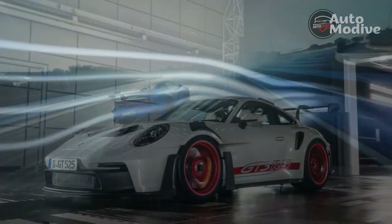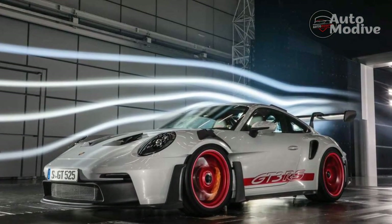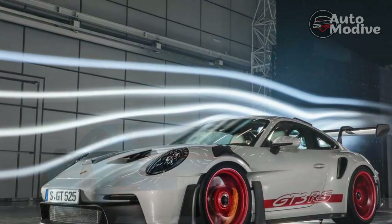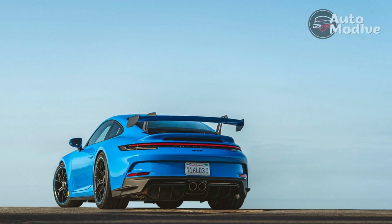It's the difference between a video game and a crossword puzzle — different skill sets, different pleasure centers. 911 GT3 manual: the great, glorious, and good.